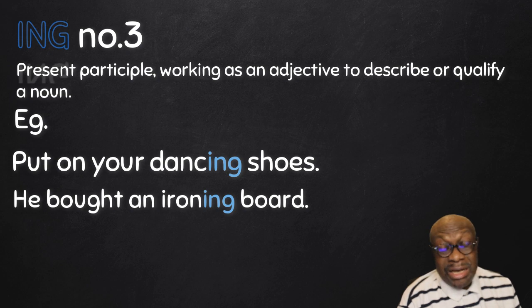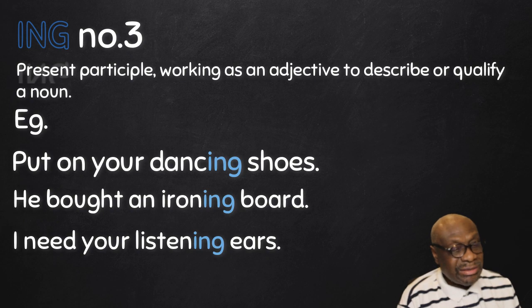'He bought an ironing board.' 'Ironing' is defining or telling us more about the board — which type of board it is. 'I need your listening ears' — I need your ears, but they are 'listening' ears, so 'listening' describes the type of ears which I need. These are all present participles working as adjectives.